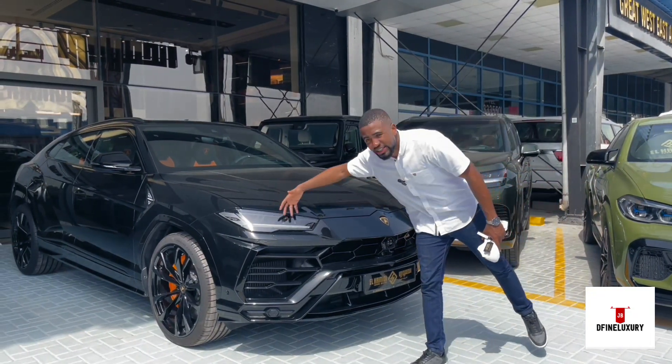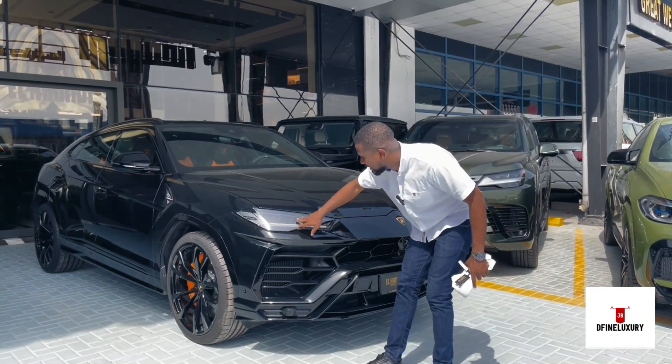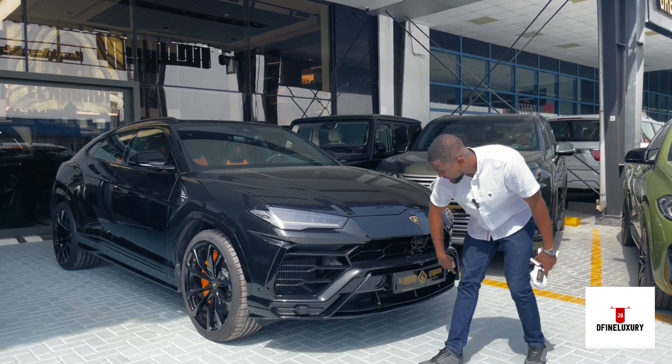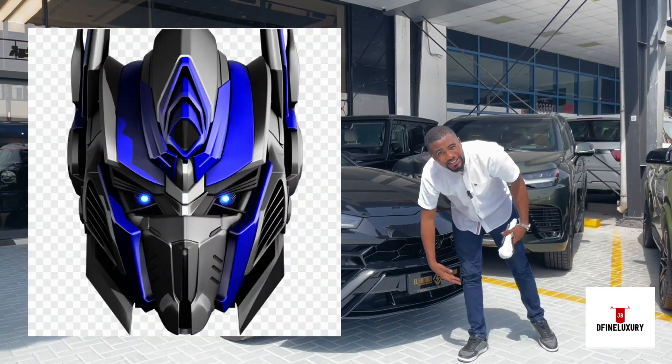Check out the aggressive nature of the front of this car. You see the angry lights — I like the design of the lights. It actually has the Techno LED Lamborghini lights, the latest in town. It has your sensors and the camera down there. It looks like a transformer.